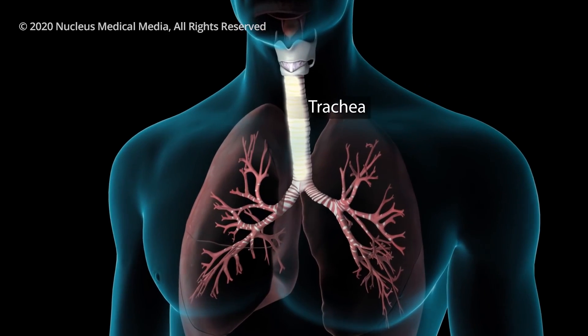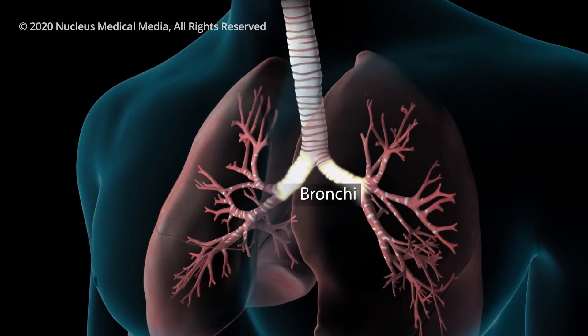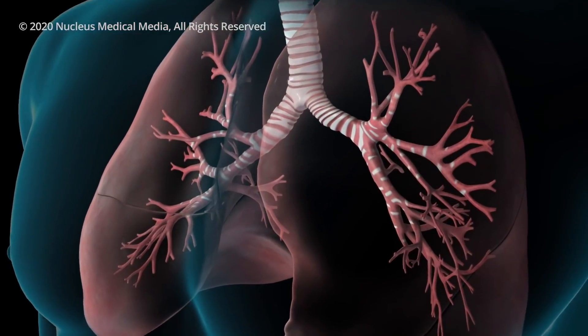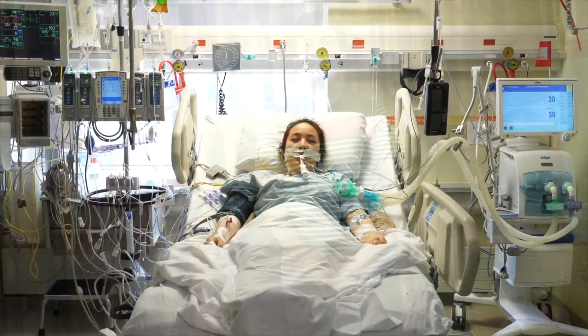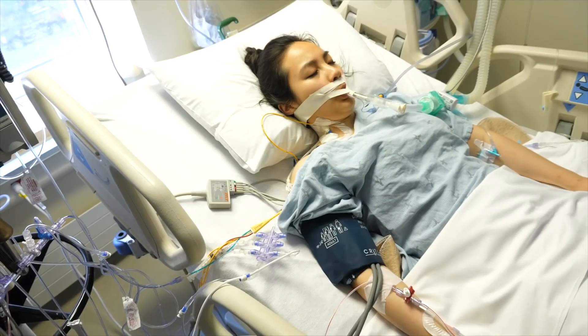Each breath becomes more labored until the patient feels too exhausted to breathe on their own. Patients who present to the hospital with these symptoms are in dire need of medical intervention before they suffocate. Unfortunately, we do not have a cure. The best medical treatment currently is to simply assist their lung function with mechanical ventilation.